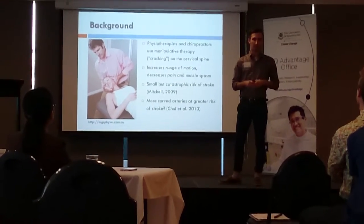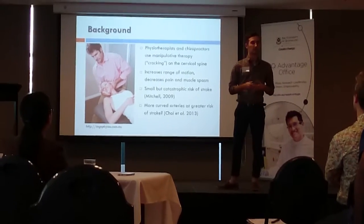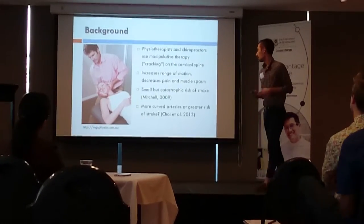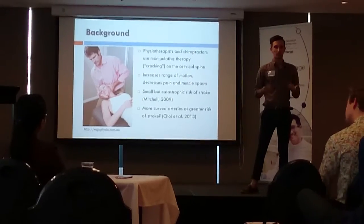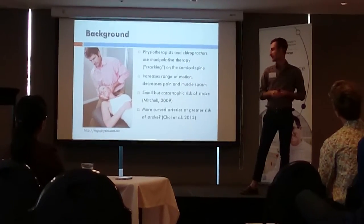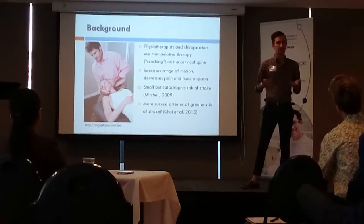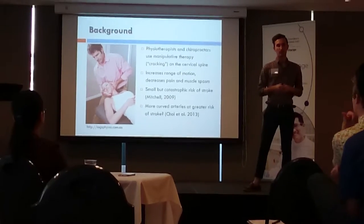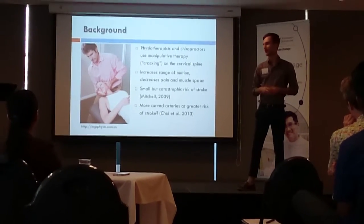However, there has been a recent drift away from manipulative therapy due to a small yet catastrophic risk that these techniques carry with stroke. Currently, we use a screening tool in clinic where we rotate the neck as far as possible to one side. What we believe is happening is the vertebral artery on the opposite side comes under tension, effectively reducing the amount of blood flowing towards the brain.